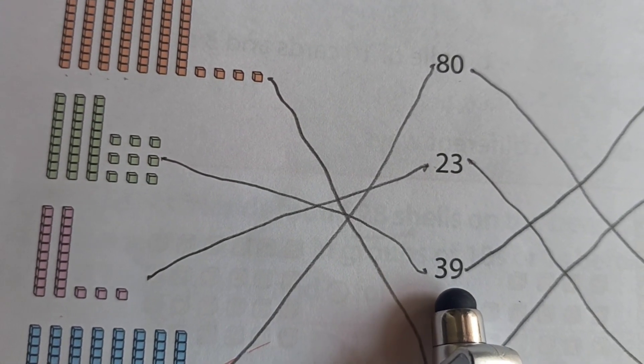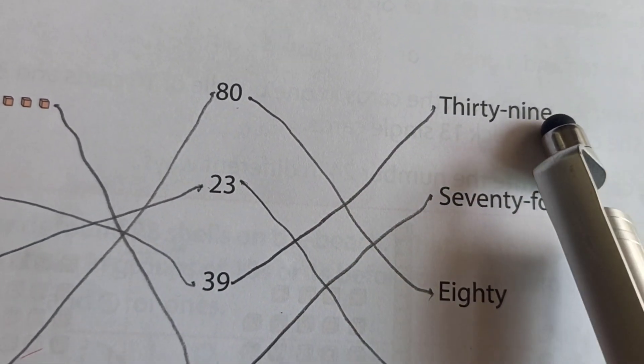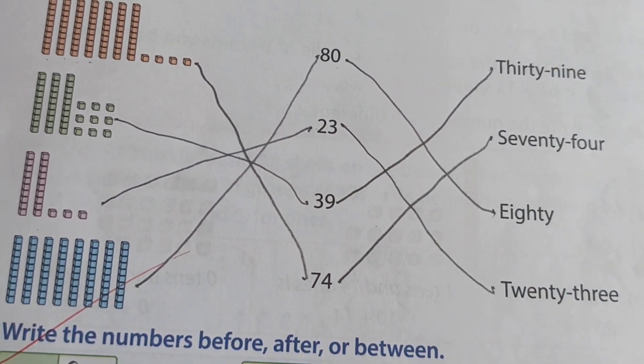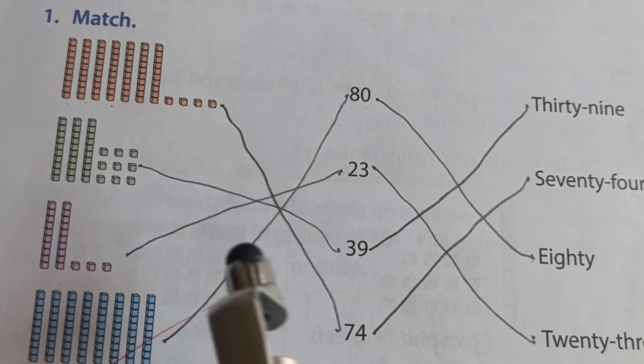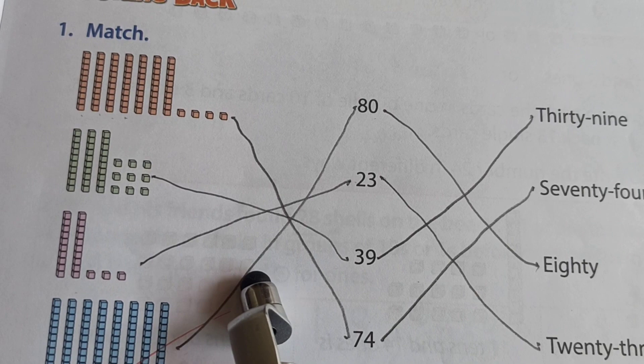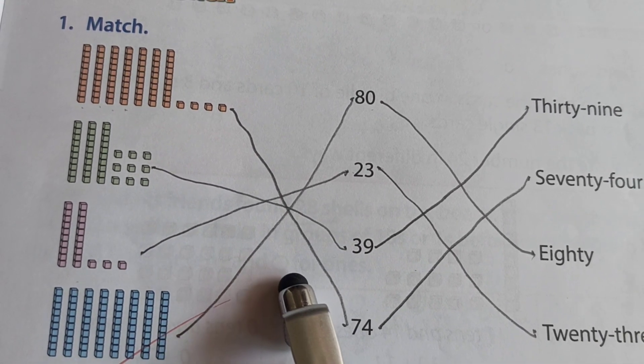And how do we write 39 in words? T-H-I-R-T-Y N-I-N-E. My dear little friends, this is one question for you. Write it down in your mathematics notebook and solve it.